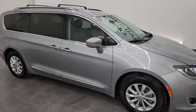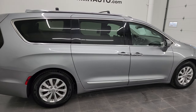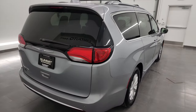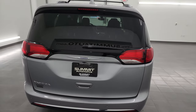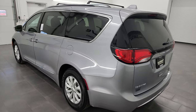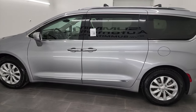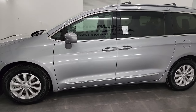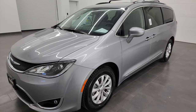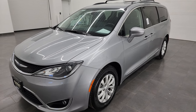Hey, this is Brett and this 2019 Chrysler Pacifica Touring is stock number 13579Z. I am here at Summit Automotive in Fond du Lac, Wisconsin, your new and used Chrysler Pacifica and minivan headquarters. This 2019 Chrysler Pacifica Touring has the 3.6 liter Pentastar V6 engine, paired up with the 9-speed automatic transmission. This vehicle has been fully safetied and inspected by our service shop.